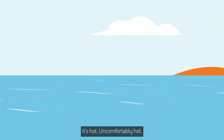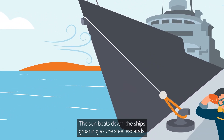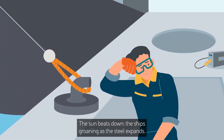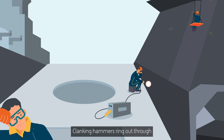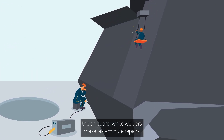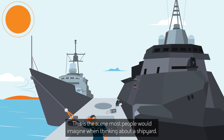It's hot. Uncomfortably hot. The sea breeze offers little relief. The sun beats down, the ships groaning as the steel expands, clanking hammers ring out through the shipyard, while welders make last minute repairs. This is the scene most people would imagine when thinking about a shipyard.